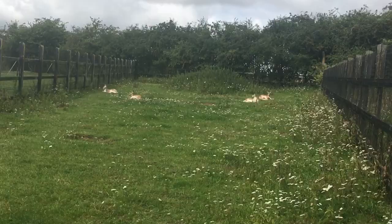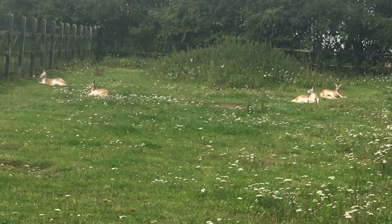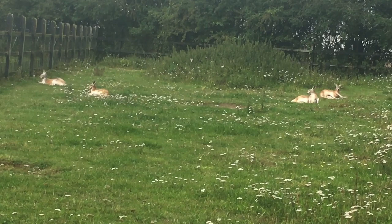So over here we've got some wallabies. I mean you can't really see them very well from here, but obviously you don't want them to get too close.